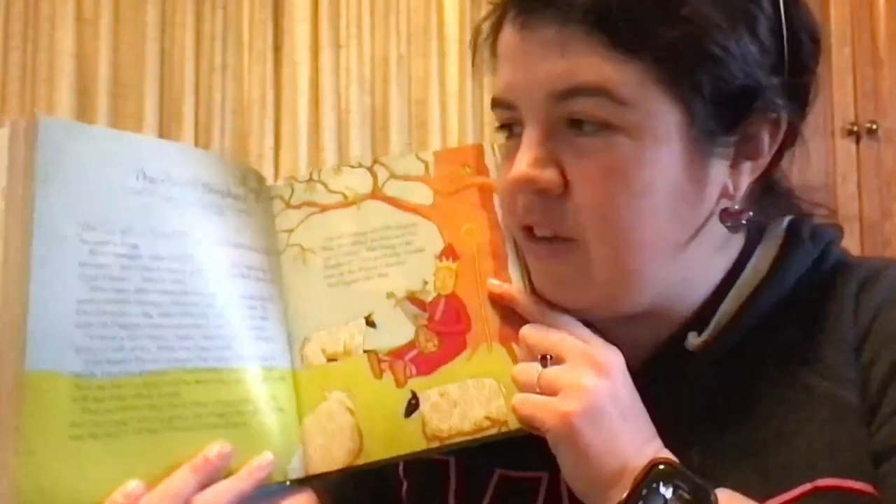I enjoyed that. And even if you're not an Office fan, you can still enjoy it. That was cute. So our Bible story for today — let's find it. Today the story is called The Good Shepherd.